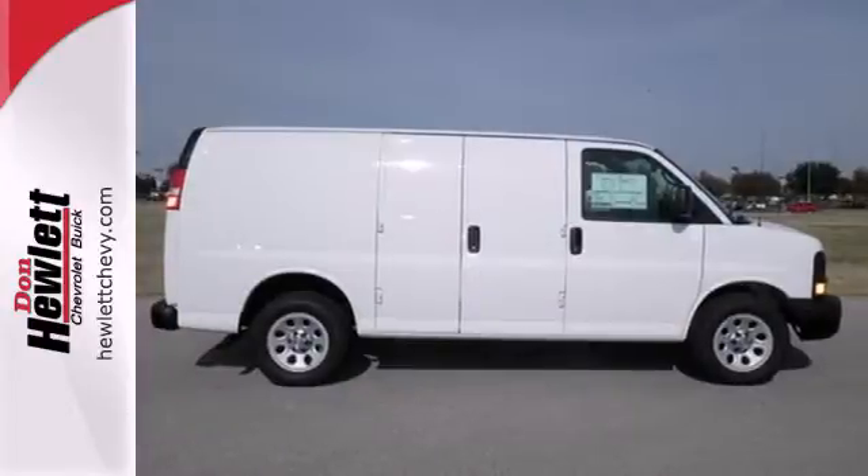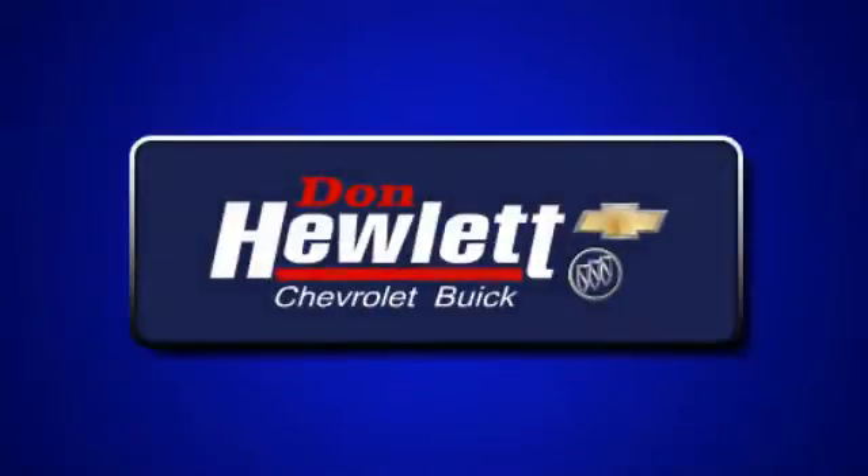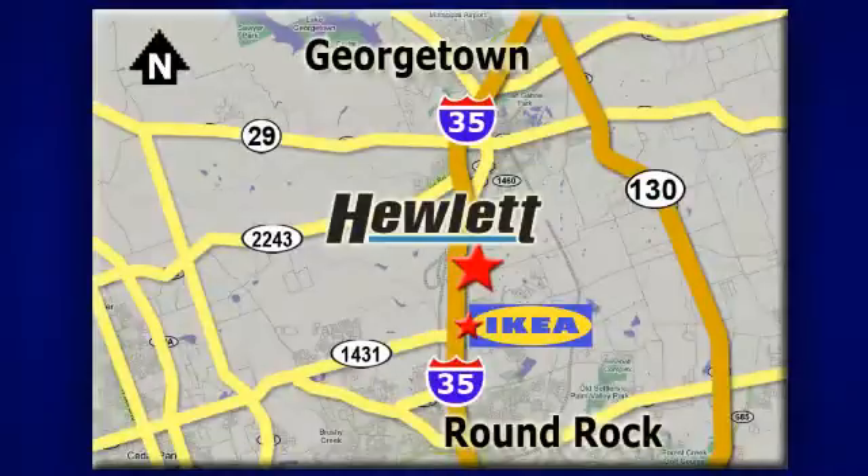See this industrious van for yourself today. At Don Hewlett Chevrolet Buick, we make it easy. We are conveniently located at 7601 South I-35 in Georgetown, Texas.